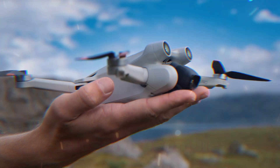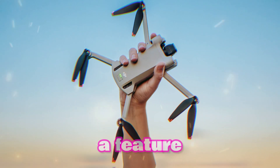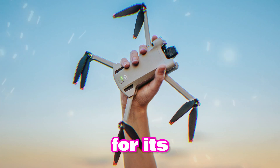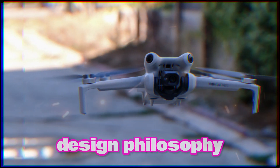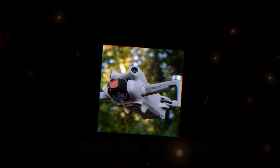The Mini 5 is anticipated to closely resemble the Mini 2 in terms of overall design, a feature that has garnered praise for its compact size and intuitive operation. This design philosophy ensures that the Mini 5 remains a highly portable and user-friendly device.